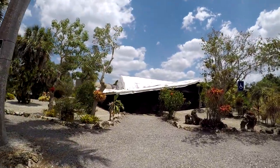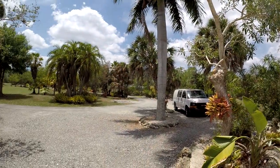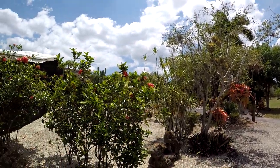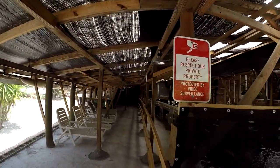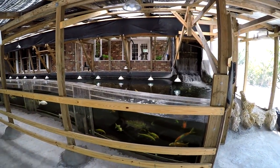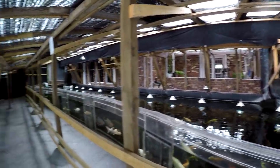Usually the entrance would be rolled up — the screening would be rolled up, so this would be open. This is as I come in from the parking lot. This will be open and obvious as the entrance, and this is the pavilion with the 25,000 gallon tank. As you walk in you see Sturgeon, Koi, and all kinds of other fish in this 25,000 gallon tank.